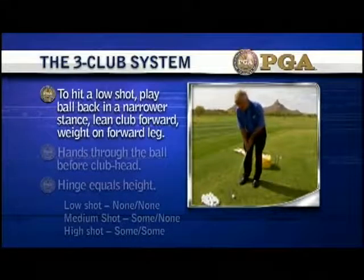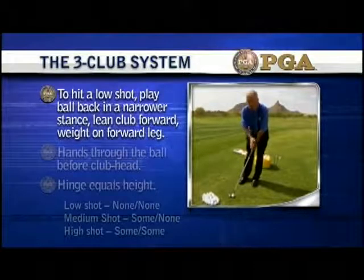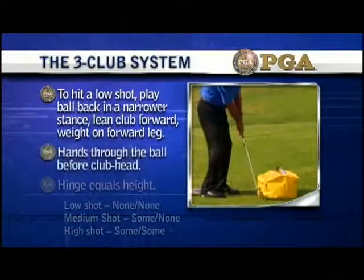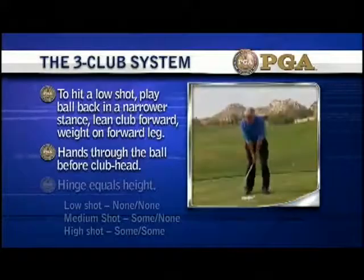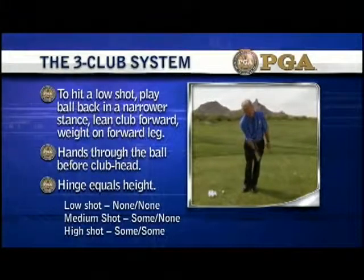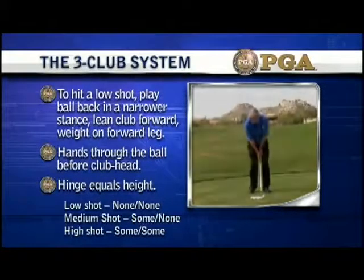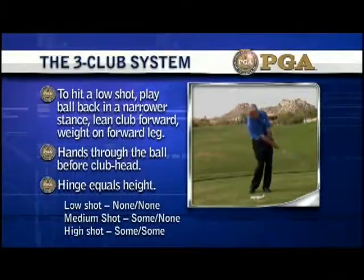With the lob wedge you have three different pitches: low (none-none), medium (some-none), and high (some-some). For the high pitch or lob shot, play the ball more in the middle of your stance, get your weight about 55% on the front foot instead of 70%, and hinge on the backswing with an arm swing on the front. Plenty of wrist hinge back, plenty through — it's a long, wristy, full swing at about one-quarter speed. To back out distance, slow your stroke down. Low: none-none. Medium: some-none. High: some-some.